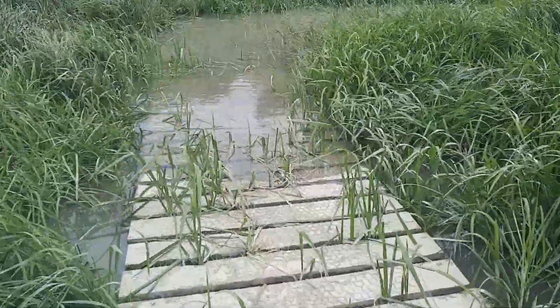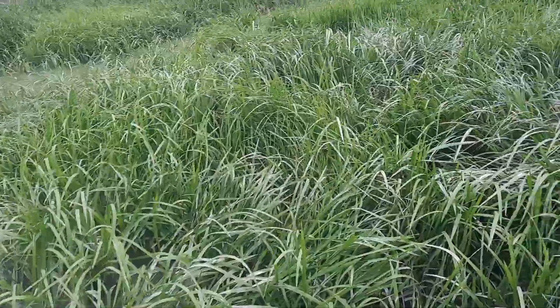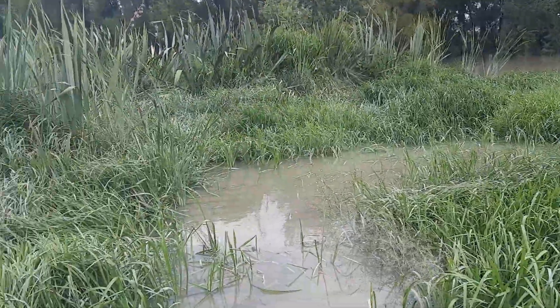Oh no, we've come to the end. The river's still swollen.